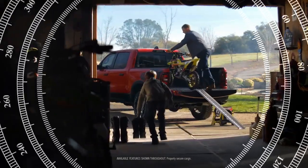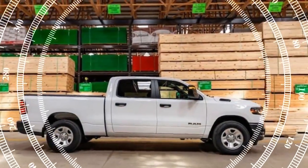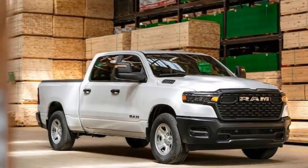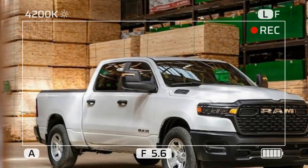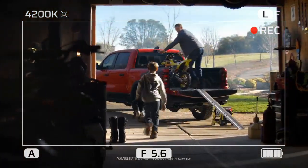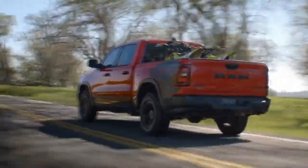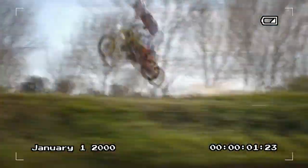While the 2025 Ram 1500 Tradesman is primarily focused on utility, it does not skimp on comfort. The truck's interior is designed to be both functional and comfortable, with a layout that prioritizes ease of use and driver comfort. The Tradesman comes with a standard 5-inch touchscreen infotainment system, which can be upgraded to a larger display if desired, and is compatible with both Apple CarPlay and Android Auto.